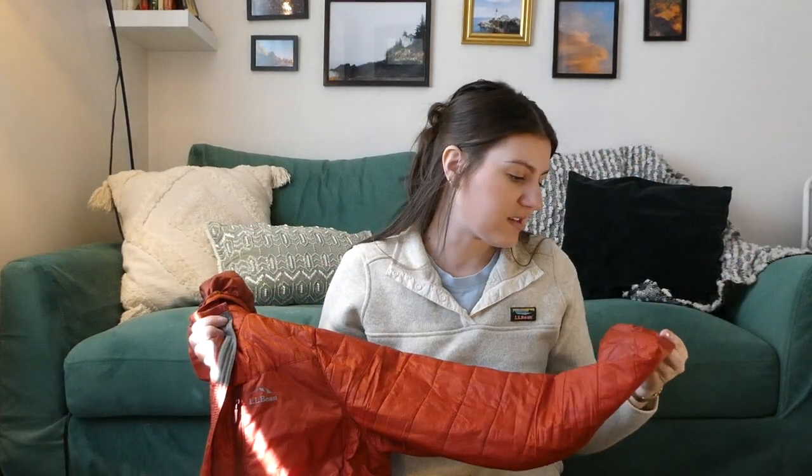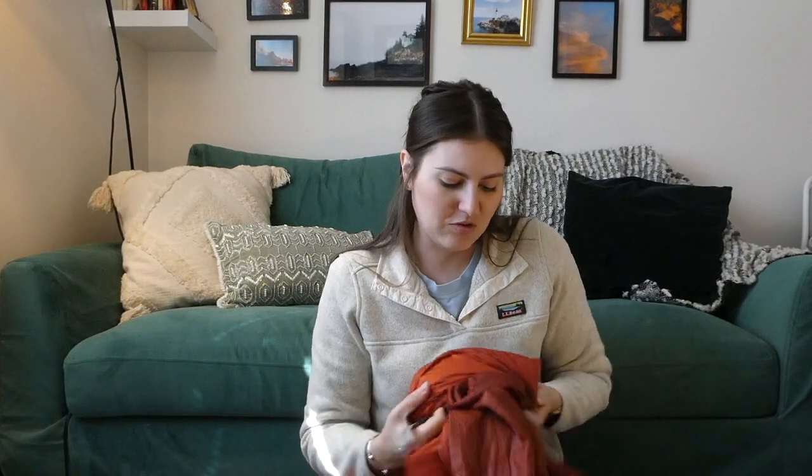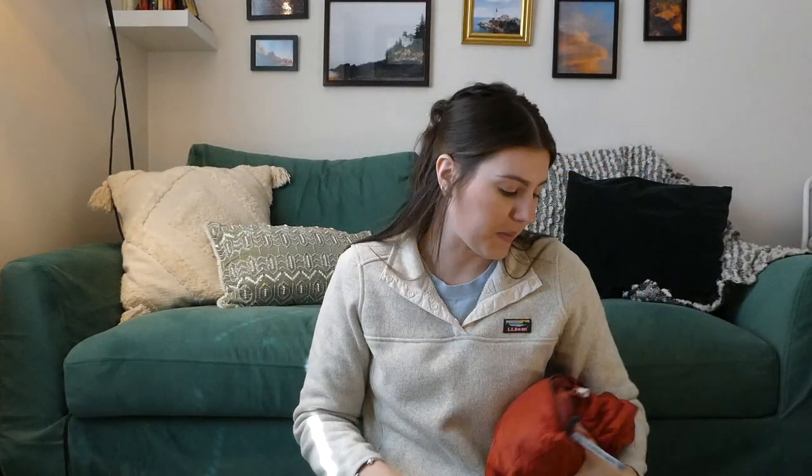Next up is my puffy — the L.L. Bean Primaloft. It's synthetic, not down, which I wanted so that if it gets wet it still holds its insulating properties. It is hooded, which I love, and it stows into its own pocket so it folds up into a nice pouch. I can carabiner it to the outside of my pack or even use it as a pillow when it's warmer. When it's colder I'll probably be sleeping in it — multi-purpose.